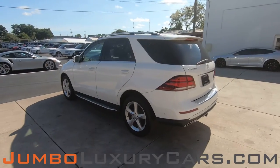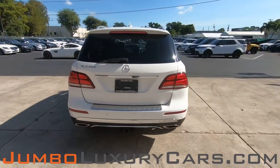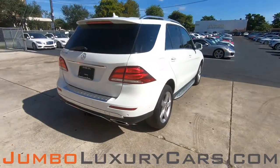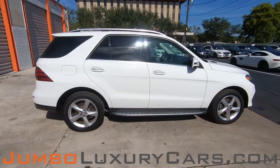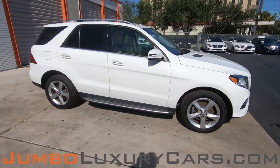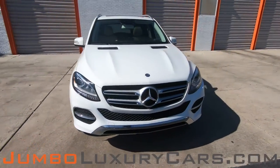This vehicle currently has 55,005 miles, and according to Carfax, has structural damages with one previous owner. Our goal here at Jumbo Luxury Cars is to give you the most transparent buying process. Therefore, I'll be showing you a detailed video showing you any scratches, dents, or damages that the vehicle may have, along with the vehicle's options.